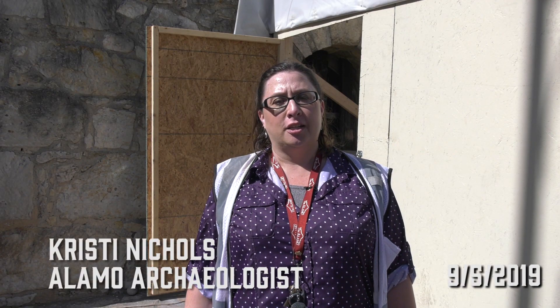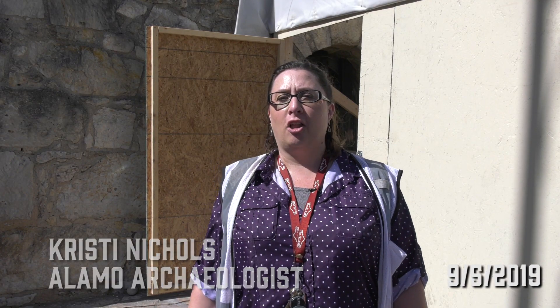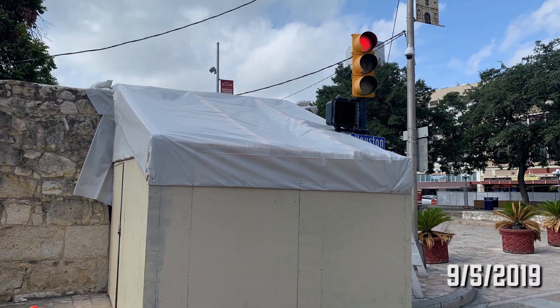Hi, I'm Kristi Nichols, the Alamo archaeologist, and today we're standing over here at the Long Barracks at the north end by Houston Street.